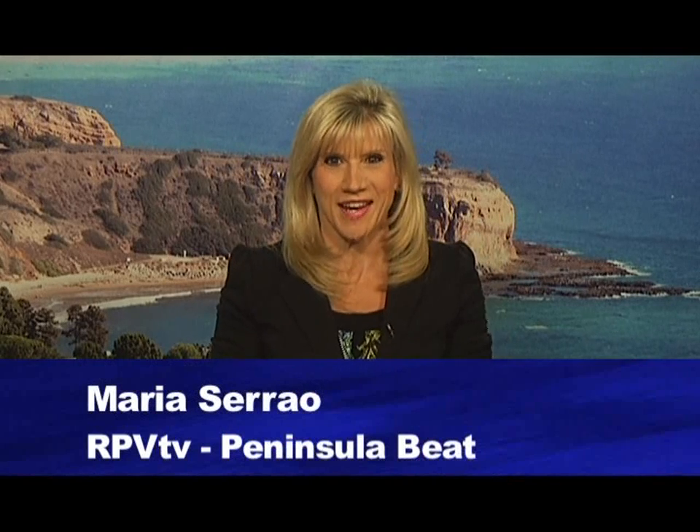Well, Liz, you sure know how to sweeten up an episode of Peninsula Beat. That will do it for us — from everyone here at RPV TV, make it a great day.